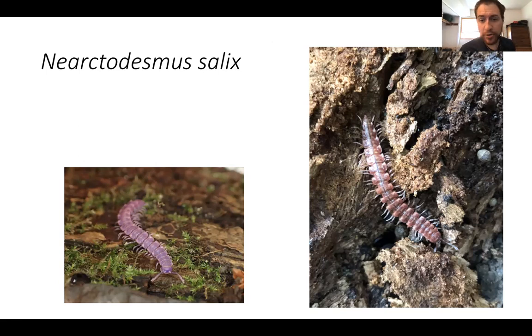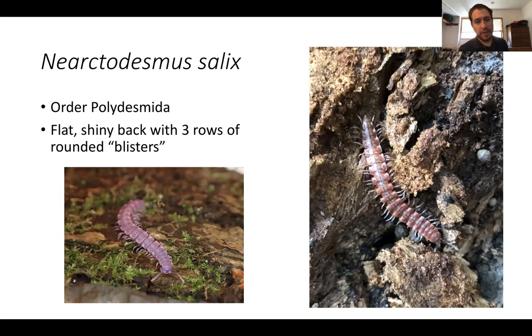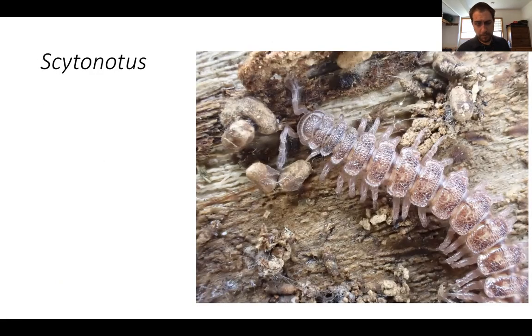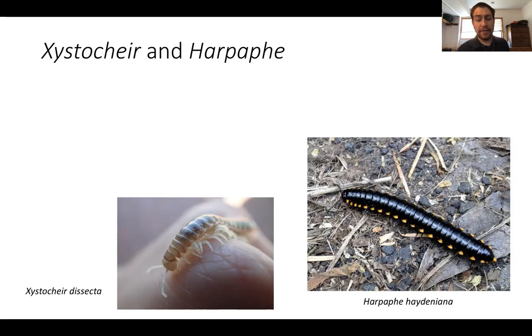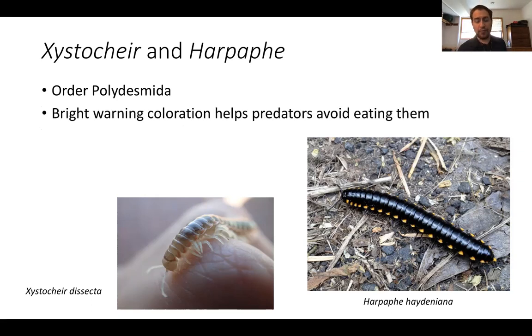Another type of flatback millipede is Nearctodesmus salix, also belonging to the order Polydesmeta. They have a more flattened back, usually shinier, without hairs, with three rows of raised blisters — little polygonal areas on their backs. Related to this group is Cytonotus, which is really easy to distinguish because of its really bumpy back with little hairs on each of the nodules. And then finally there is the family Zystodesmidae, containing the millipede genera Zystocare and Herpaphia, which are closely related and have bright warning coloration.